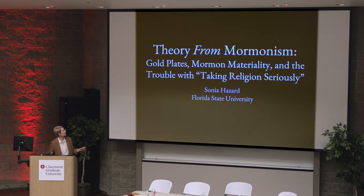I have a new title as well: Theory from Mormonism, Gold Plates, Mormon Materiality and the Trouble with Taking Religion Seriously.